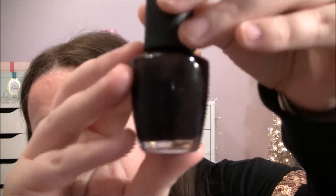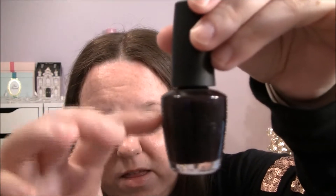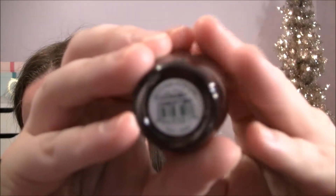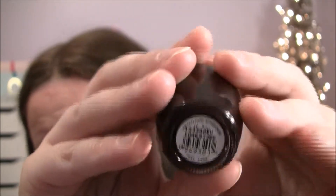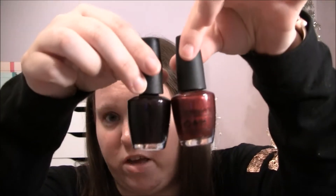This one is Lincoln Park After Dark, which is a very very dark purple — one of my favorites. I've used this one up a lot too, the bottle's probably down to here. I think I bought this one at the same time as Bogota Blackberry and I use them both constantly. These two colors are usually what I have on my nails during the fall and winter.